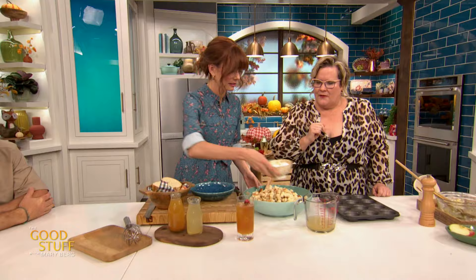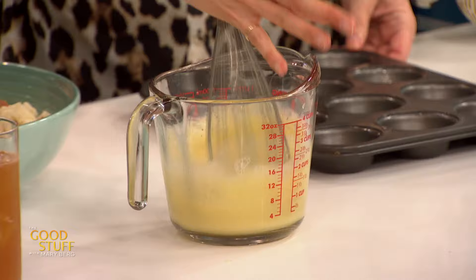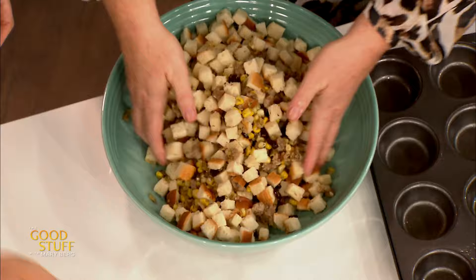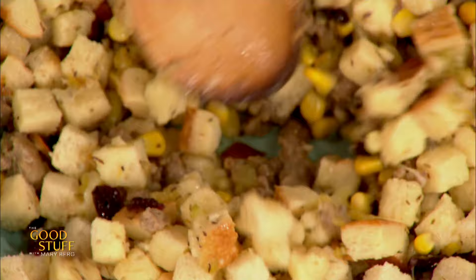We're gonna grab some turkey stock and some eggs, crack those in there, and whisk that up — this is going to be the binder for our stuffing muffins, because you need something to keep them together. The stock brings moisture and a little saltiness. I've got tetra packs of stock in my cupboard, ready to go. Now I cannot tell a lie — I've got to get in here with my hands. This is home cooking, folks. Pour the stock and egg mixture over, mix it all together. This is an award-winning dish, so you've got to get messy.